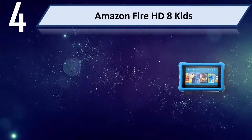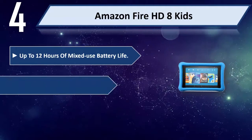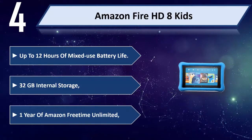Number 4: Amazon Fire HD 8 Kids. Features up to 12 hours of mixed-use battery life, 32 GB internal storage, and 1 year of Amazon FreeTime Unlimited.